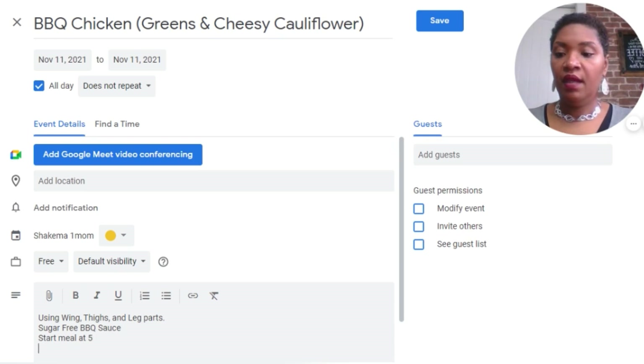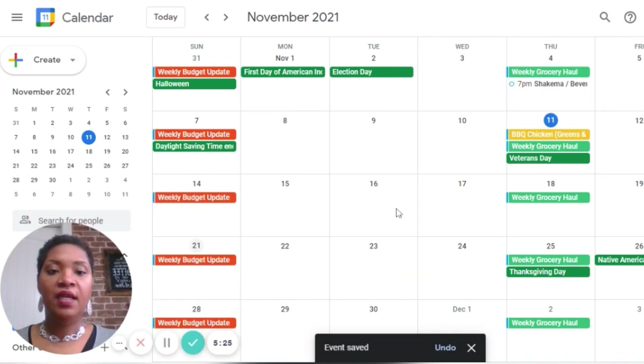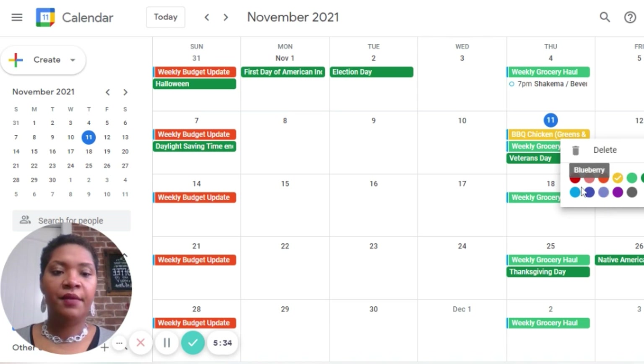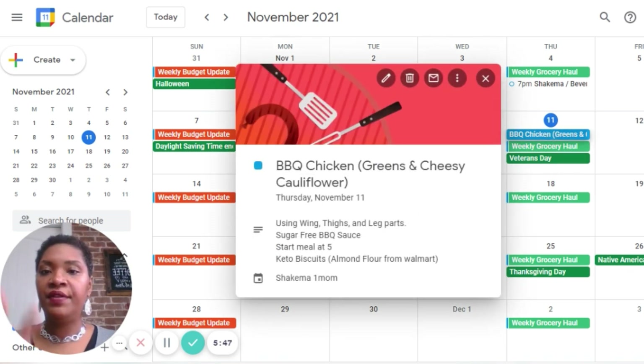Jackson has Taekwondo tonight. And I also want to add in some keto biscuits — I think I have everything I need for that, however I'm going to need to get some almond flour from Walmart. Once I have everything in that I need, I'm going to click save. Once I save, you can see that my meal is there. The only thing is I don't like that yellow color, so I'm going to change it — let's try this aqua color. I like that a lot better.